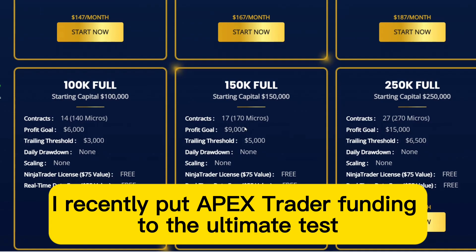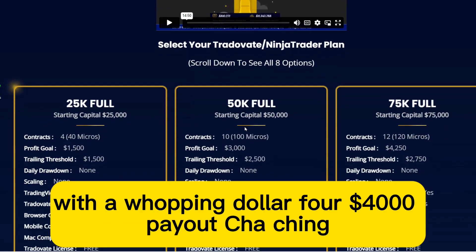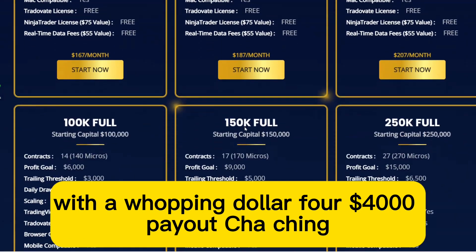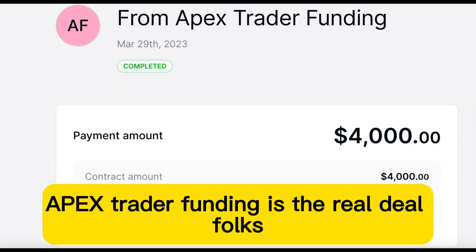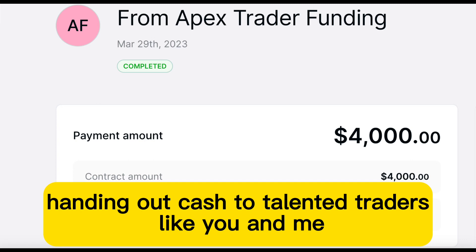I recently put Apex Trader Funding to the ultimate test, and I'm thrilled to report that I made it rain with a whopping $4,000 payout. Cha-ching. Apex Trader Funding is the real deal, folks. They're like the Santa Claus of trading, handing out cash to talented traders like you and me.